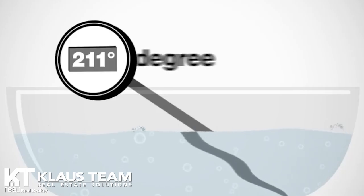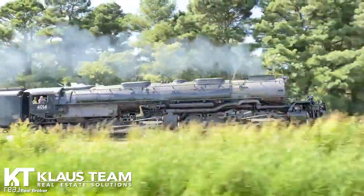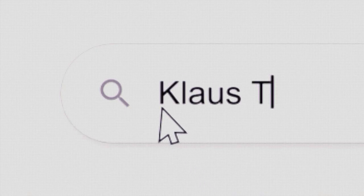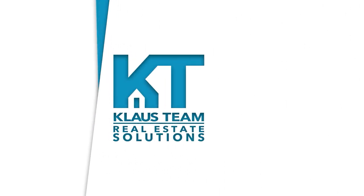This episode is brought to you by Klaus Team Real Estate Solutions powered by Real Broker. At the Klaus Team, we're focused on making sure our clients have the most solutions, solid representation, and risk mitigation they deserve, and an incredible experience from day one. It's about 212 degrees — at 211 degrees water's hot, at 212 degrees water boils. Boiling water produces steam and steam can power a locomotive. It's that one extra degree that makes all the difference. At the Klaus Team, we go the extra degree to make your real estate journey exceptional before, during, and after your purchase or sale. Check out our client reviews on Google or KlausTeam.com/reviews.